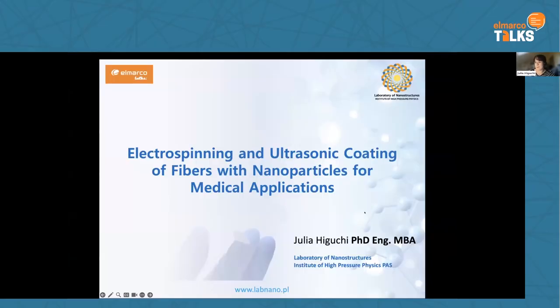Thank you again for this kind introduction, and thank you for giving me this great opportunity to share my research with you. As introduced by the host of this Elmarco Talks, I work for the Laboratory of Nanostructures in the Institute of High Pressure Physics in Poland. My talk today will be about methods of modification of various electrospun fibers and different structures for medical applications, mainly for tissue engineering.